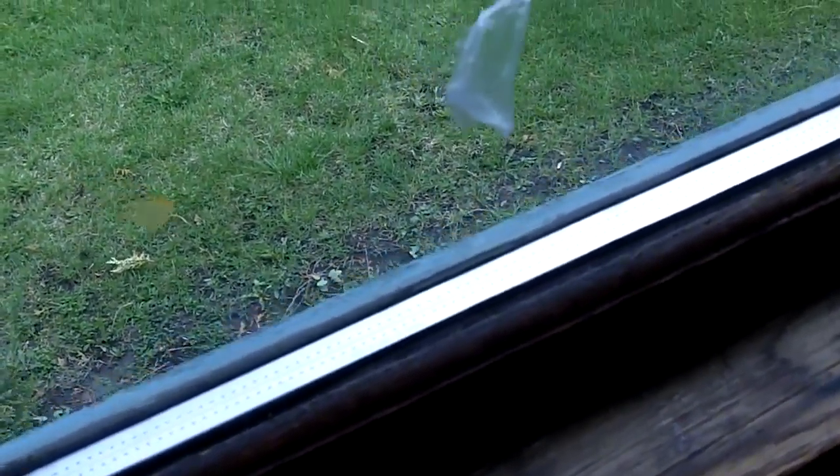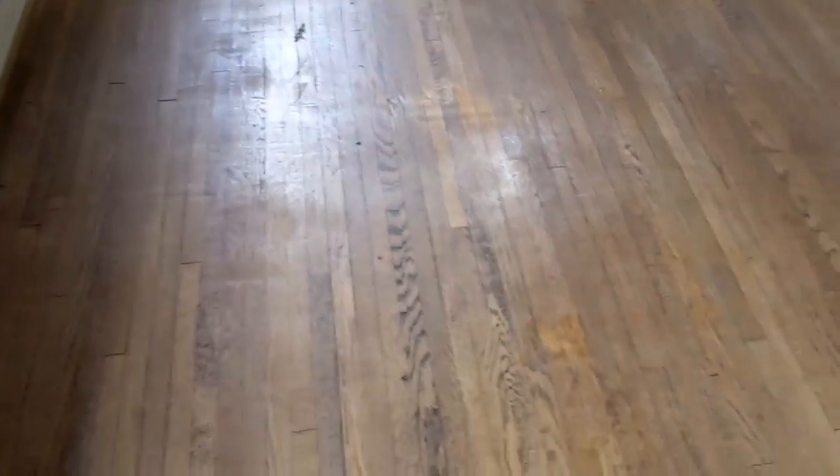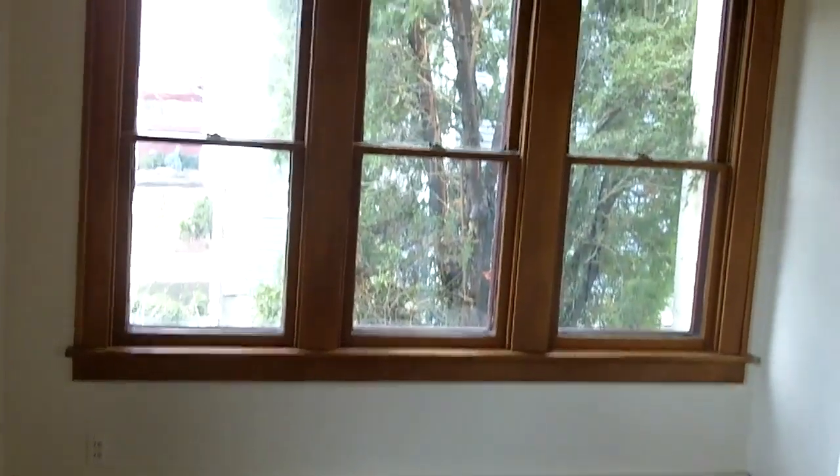This picture window looks somewhat new — it's got clean glass and double pane glass in good condition. So this is a little sun porch area with hardwood floors that appear to be original. Living room.